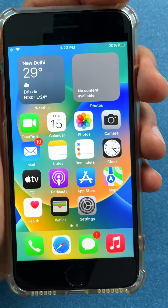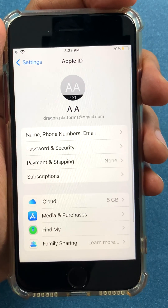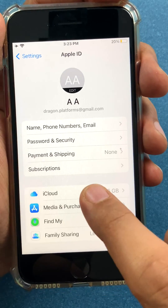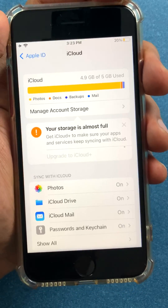My phone has 64 GB of storage. What I'm going to do is go to Settings, click my name, and go into iCloud settings. You can see there is an iCloud option right up here — I'll click that, and you can see your storage is almost full. Apple is reminding me again.